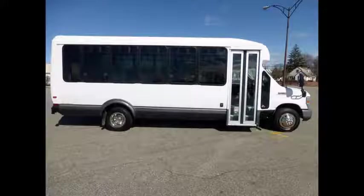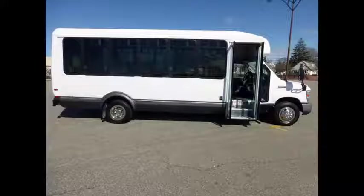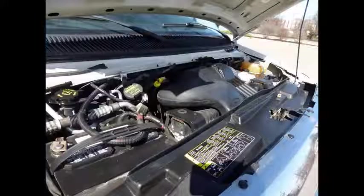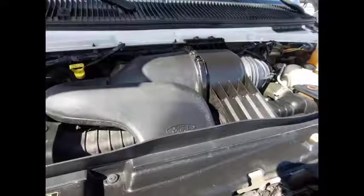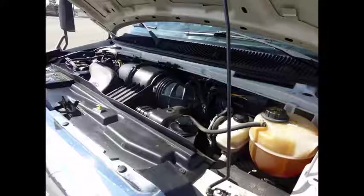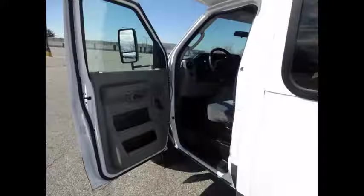As part of our reconditioning process, the bus was fully serviced and checked out. It has an electric passenger door, a 6.8-liter V10 Triton gas engine, and a 5-speed automatic transmission with overdrive. Any repairs were done as needed to make this bus fit for any use. All other mechanical functions work as designed, including anti-lock brakes.